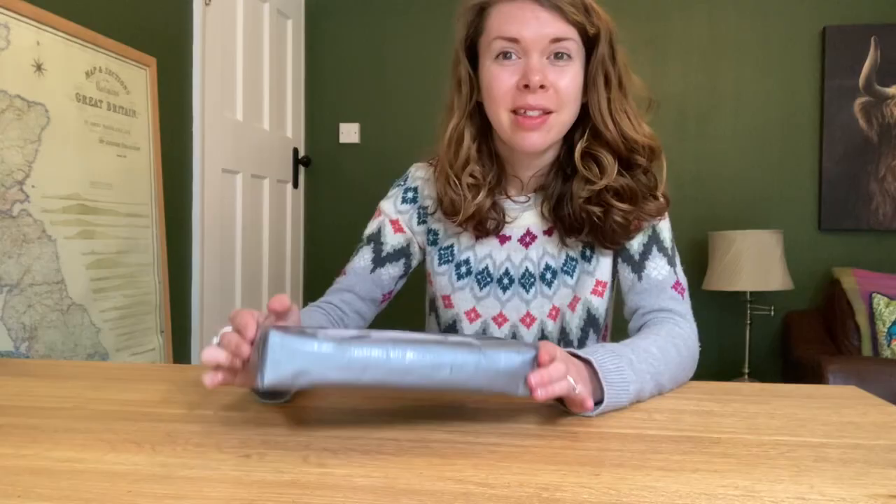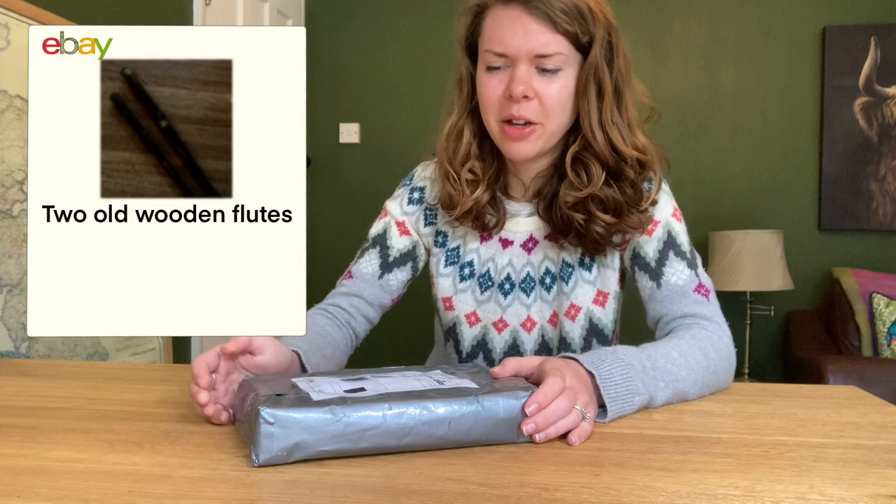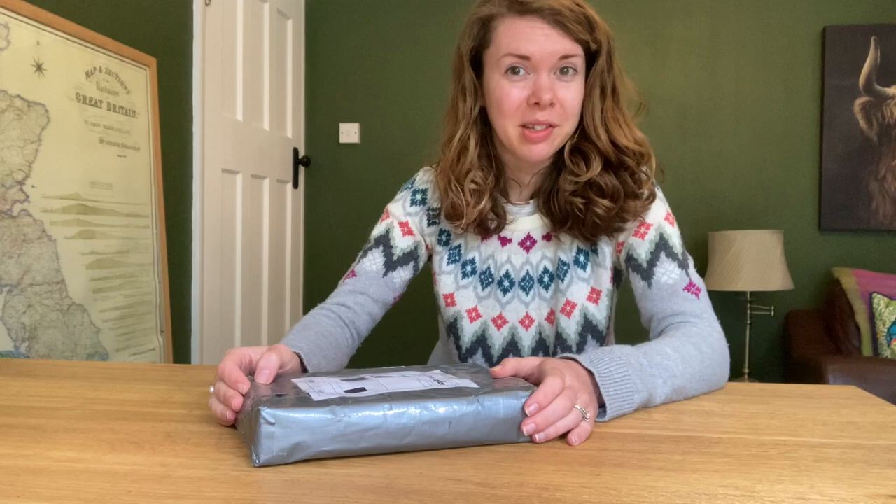So one day I was having a little perusal through eBay when one particular listing caught my eye. The listing said 'two old wooden flutes' and that was it. The photographs were dark and blurry and you couldn't really make out anything other than two blurry wooden flutes of some description. What the description said was 'two old wooden flutes left behind when a family member moved abroad 50 years ago.' So all of that was definitely enough to intrigue me.